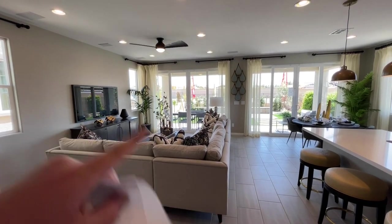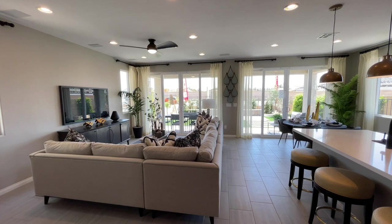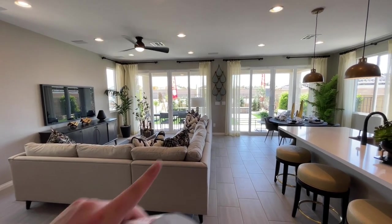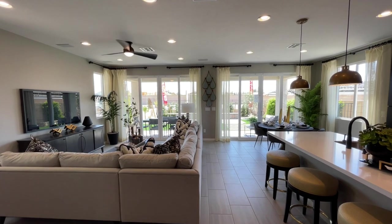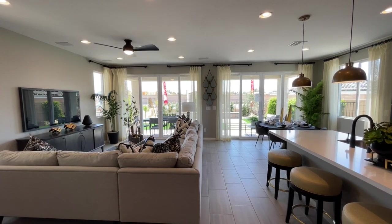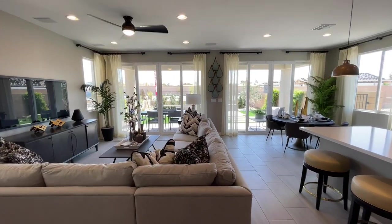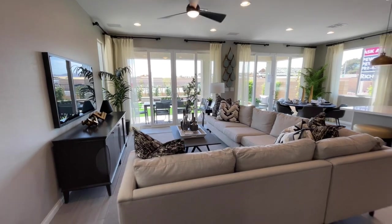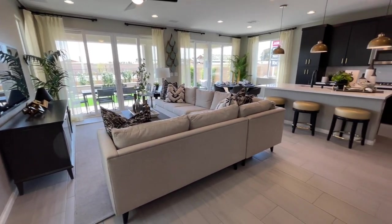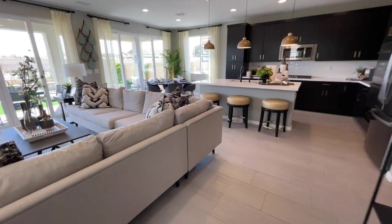They did the double sliders — normally you'd just get that eight-foot slider, but they did two twelve-foot sliders, which are really nice. I believe the slider goes over here, normally there's a window there. The covered patio is an option — lots of options in here.